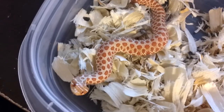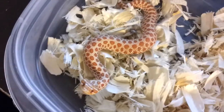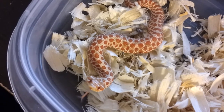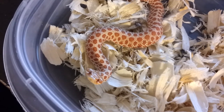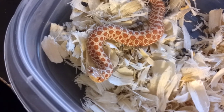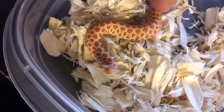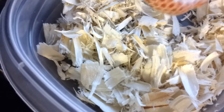This guy is very active — he just ate today. You can see the bulge. My friend didn't believe that he could eat pinky mice, so I had to prove him wrong and I fed all three of them. I love that tongue, man. Look at that thing go. It's just so cool.